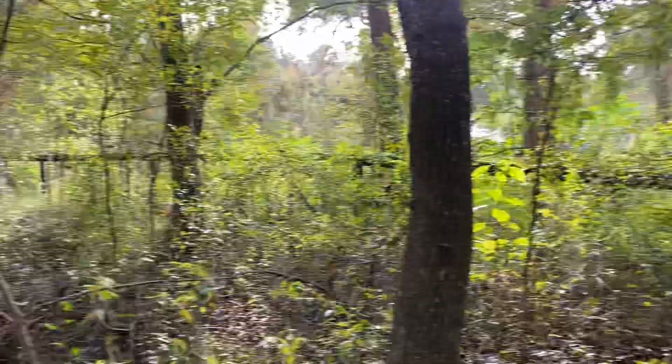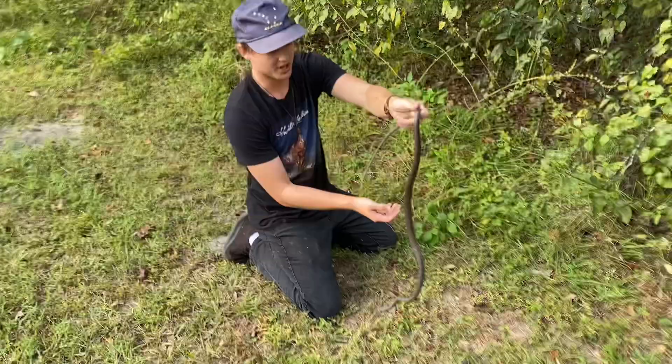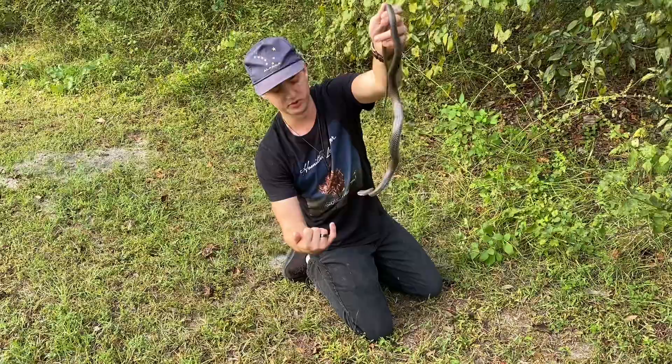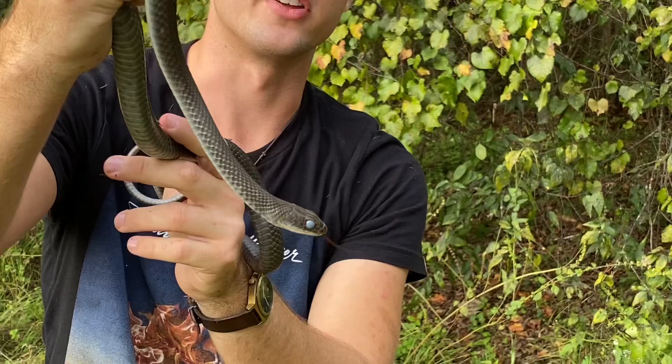Got ourselves a little black racer — he was coiled up right here, in shed. I was gonna check the phone out first but he started to move so I had to go for the catch. When snakes are in shed you can see the really blue eye caps; he will bite my face if I give him the chance. They tend to be aggravated because they don't really know what's going on — he's partially blind right now so he tends to be a little more antsy, but it really doesn't hurt.